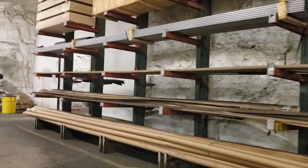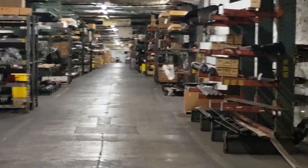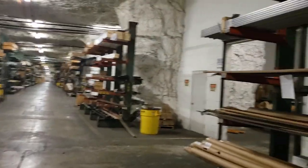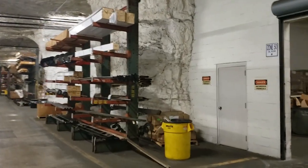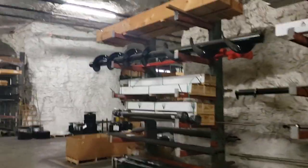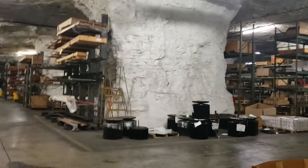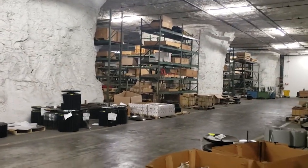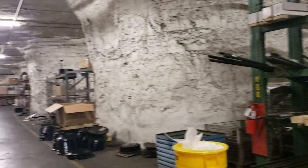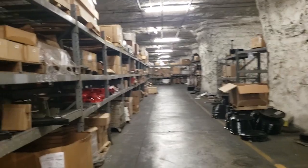Here's how AGCO stores all their parts — you can see it goes forever down there, all kinds of parts and pieces, long parts here. You can see augers up there. They store a lot of tracks and rubber pieces down here because of the climate control. It goes both ways — it's hard to see because of the cross aisles, but it goes clear down the other way too with more parts.